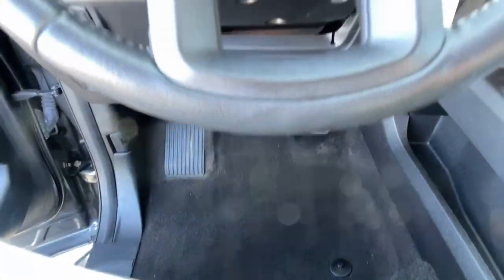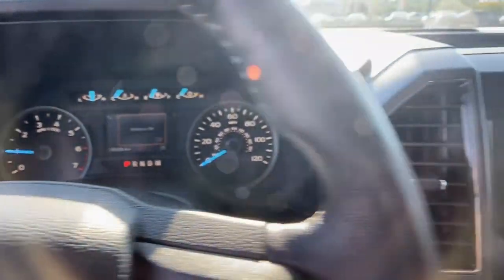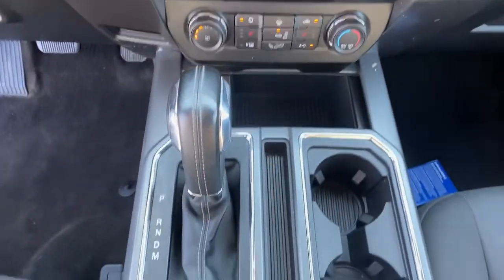Don't miss the opportunity to get into this F-150, the pickup that's at the head of its class. Our team will give you an outstanding test track.